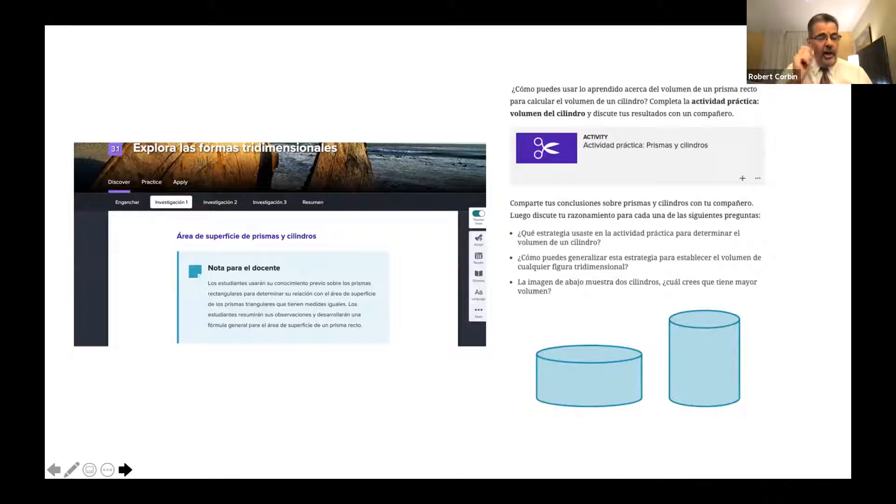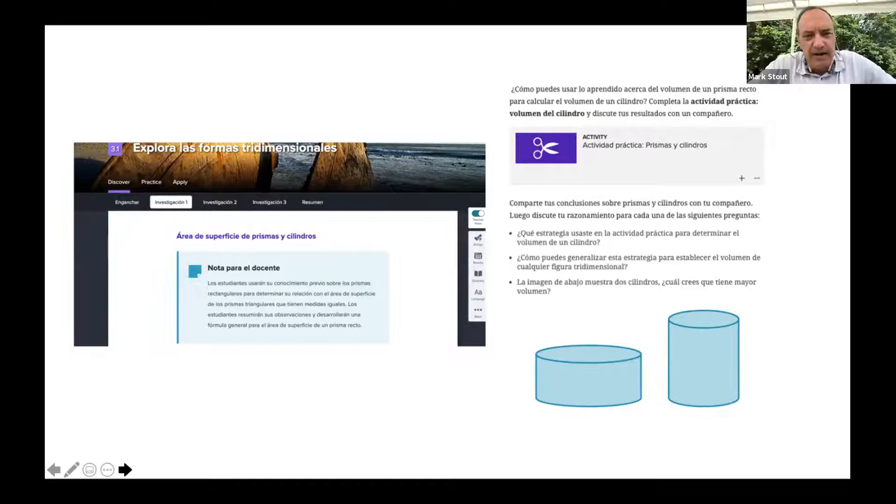That particular activity is available to you in your math tech book. I'm going to let Dr. Stout talk about where you might find this in the TDI. Thank you, Dr. Corbett, for that, and especially for making the connection among the various disciplines. So often we teach in what we call silos, where the math teacher and the science teacher teach separately and never really talk to each other.